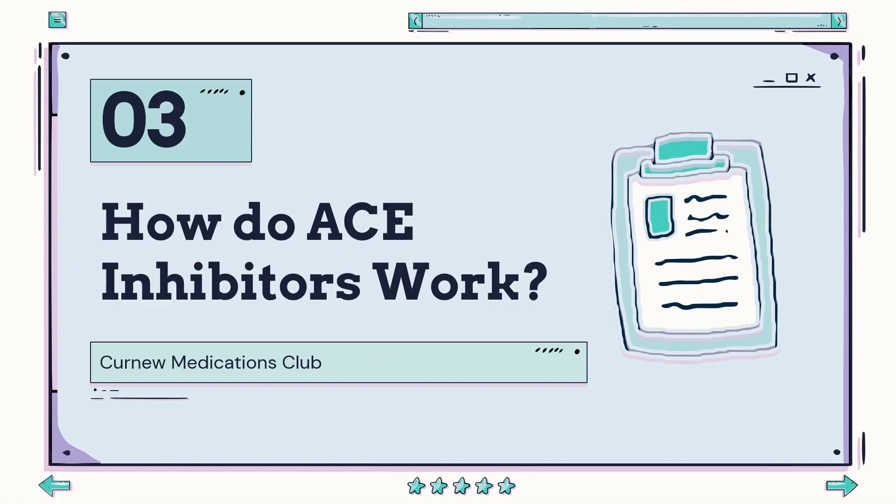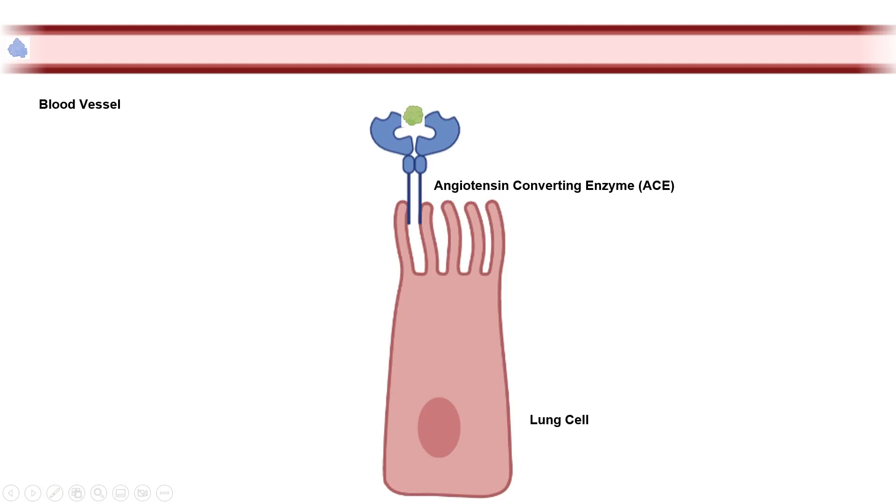How do ACE inhibitors actually work? Normally in your body, a molecule called angiotensin-1 is converted to angiotensin-2 in the lungs by angiotensin-converting enzyme, also known as ACE. Angiotensin-1 binds to the ACE receptor, which undergoes a chemical reaction converting it to angiotensin-2, which then travels to your blood vessels and binds to its own receptors, constricting them and increasing your blood pressure. ACE inhibitors block the function of ACE, so by preventing ACE from producing angiotensin-2, the blood vessels cannot be constricted, leading to lower blood pressure. This inhibitor functions by binding to the receptor itself, taking up space and preventing the receptor from interacting with angiotensin-1, a process commonly known as competitive inhibition.